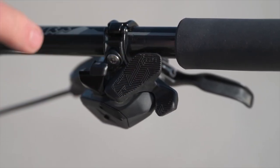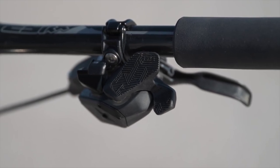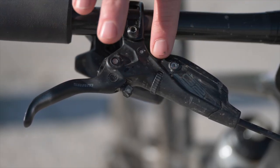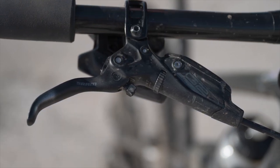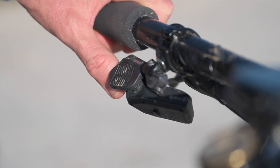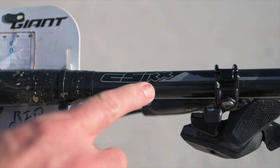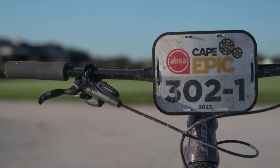The SRAM GX AXS system — GX is cheaper, easy on the wallet, a little bit heavier, but that's okay. SRAM G2 brake system — I'm a heavier guy so I need all the braking power I can get. RockShox AXS dropper — it handled the weather on this year's Cape Epic 100% and had no issues at all.